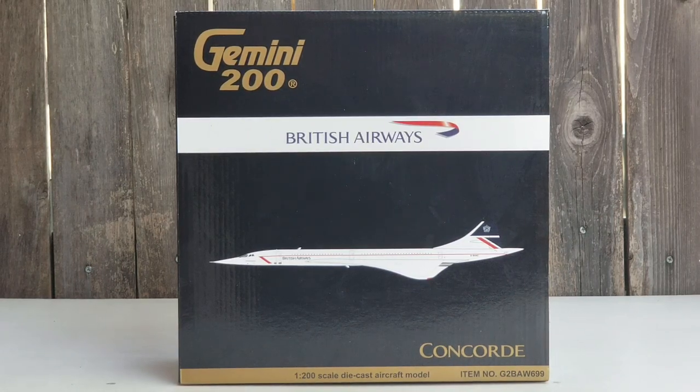Hello YouTubers, this is Triple Seven Die Hard Forever coming at you with another highly anticipated and highly recommended model. Today I'll be doing a review on a Gemini Jets British Airways Concorde SST, which stands for supersonic transport, in their Landor livery scheme in a 1:200 scale model. I purchased this model from Troy's Toys, whose store is based out of Overland Park, Kansas, here in the United States of America, and his website address is www.troystoysinc.com.